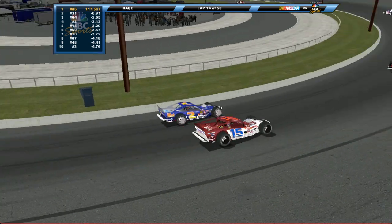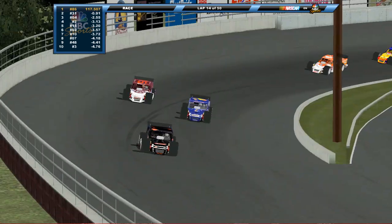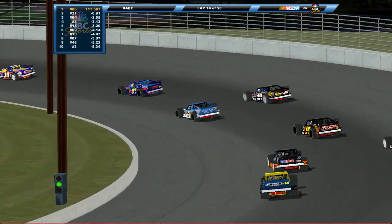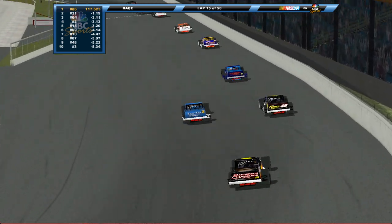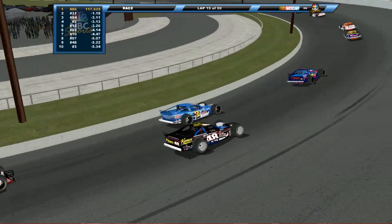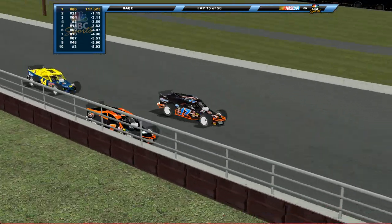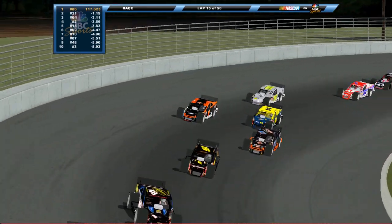A side-by-side battle back here for P4 as Todd Zagety is underneath the 15, taking the spot away from Zach Sylvester. More side-by-side behind — Eric Beers underneath the 48 of Tony Hirschman. Hirschman gets the run off the top, pinning that three car down, but the straightaway isn't long enough for him to clear. Beers ends up clearing the 48 car. More side-by-side further behind — Brian King in the 17 and Burt Myers in the 1.